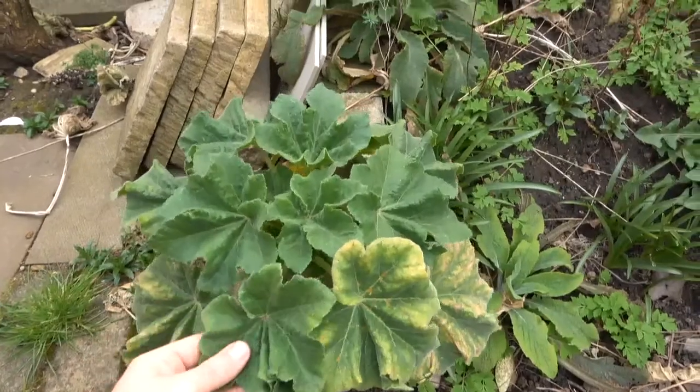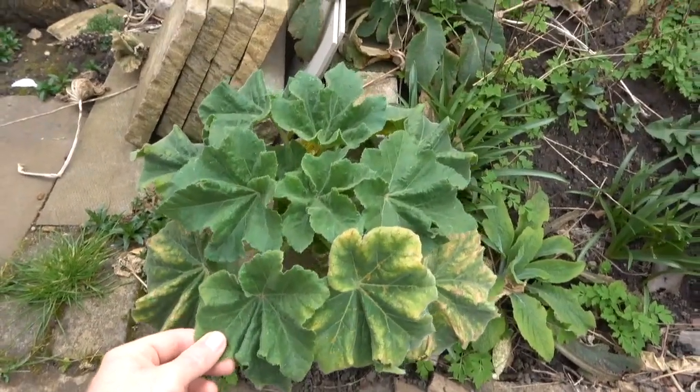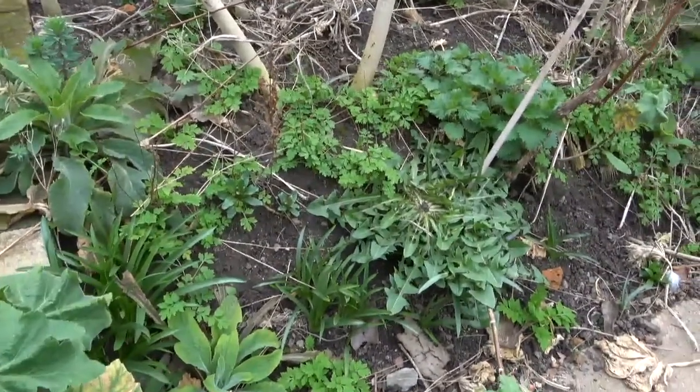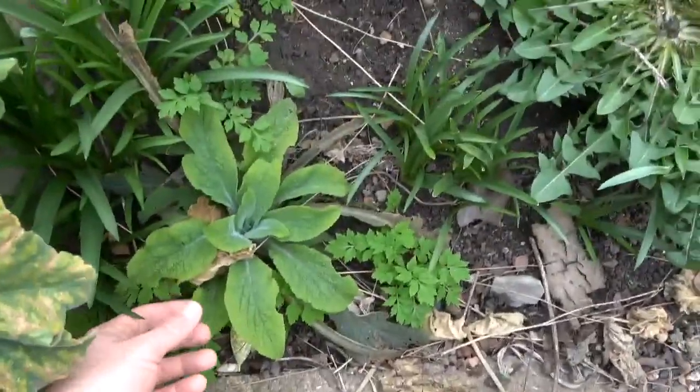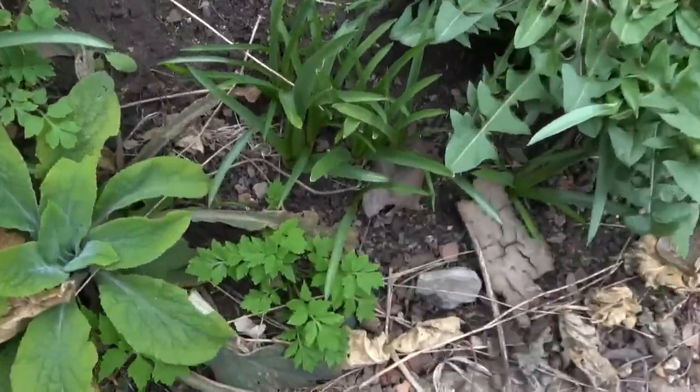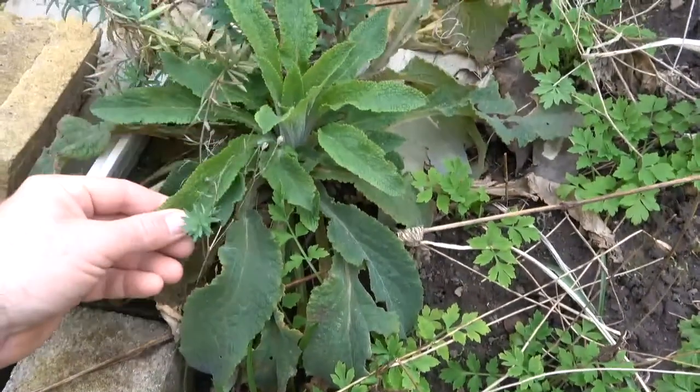Okay, so here we have Lavatera arborea — it pops up like a weed in this garden. Down here we've got a foxglove. This is Welsh poppy. And some more foxglove here.